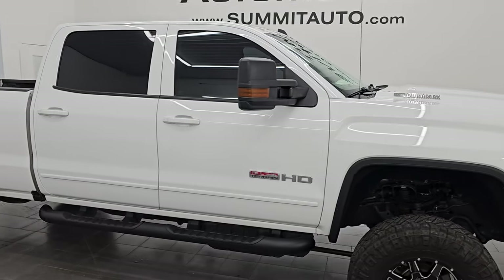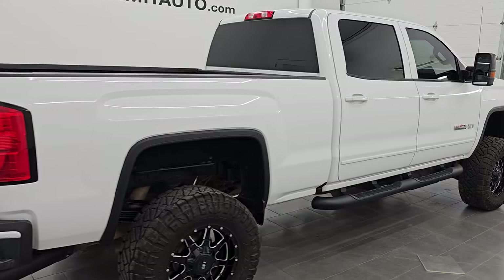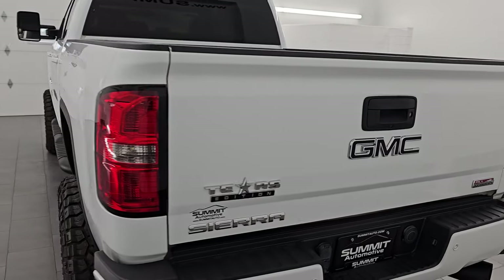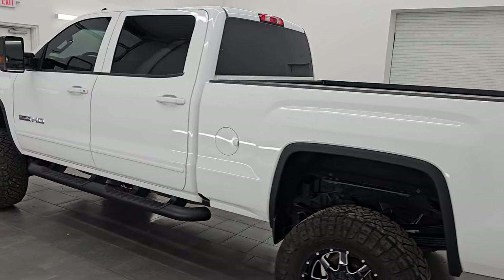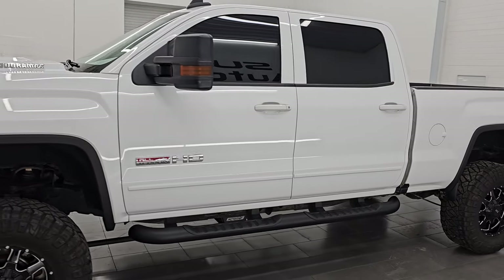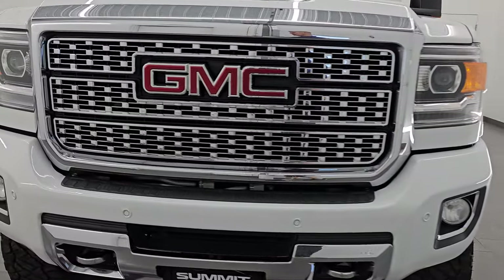Hey, this is Brett. Hope everybody's having a great day. I am super excited to go over this ultra clean 2019 GMC Sierra 3500 crew cab short box single rear wheel. This is an SLT with the all-terrain package on it. It is stock number 14806Z. I am here at Summit Automotive in Fond du Lac, Wisconsin — your new and used heavy-duty truck headquarters.